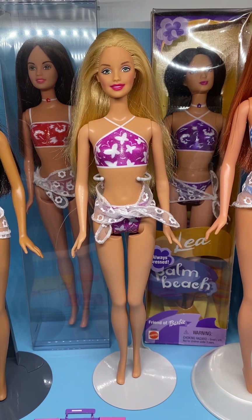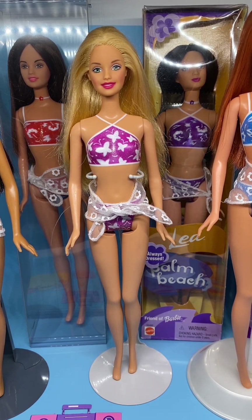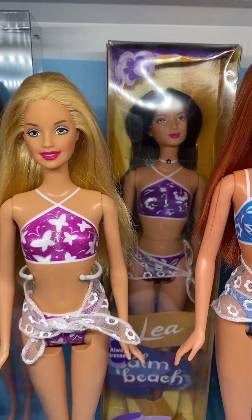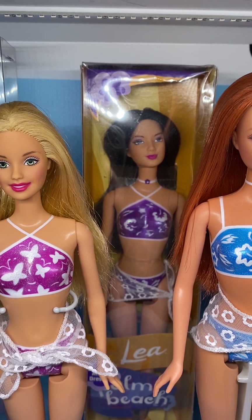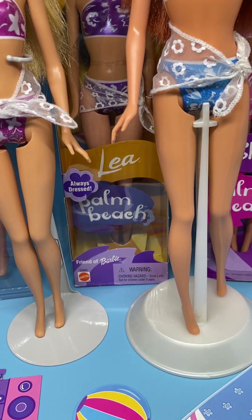Here's Barbie in a violet pinkish bikini — her item number is 53457. And still in the box we have Leah in a bright purple bikini, and her item number is 53485.